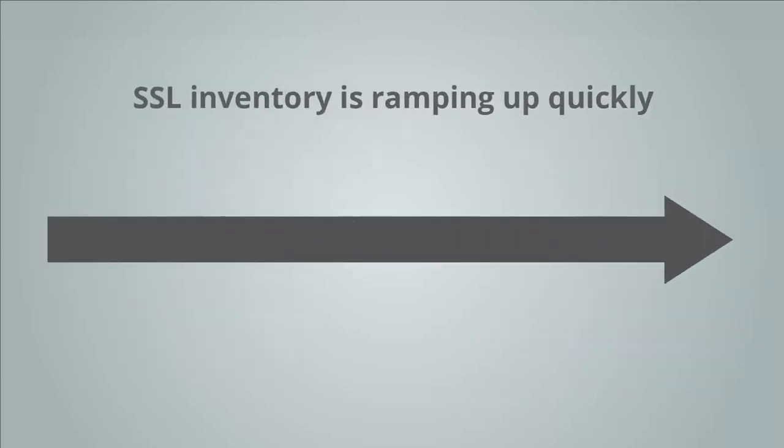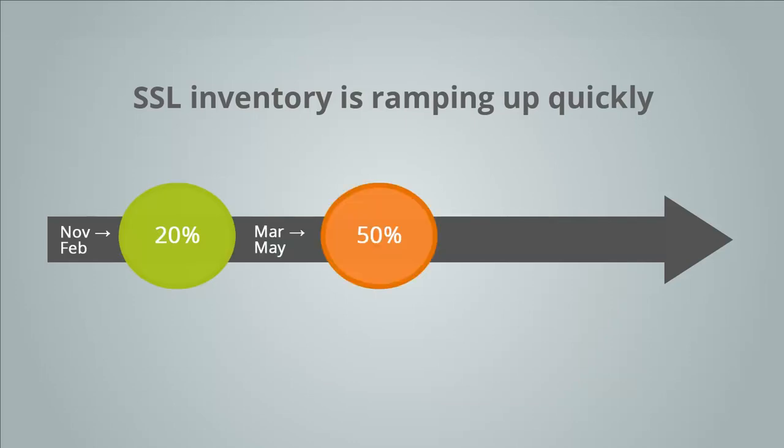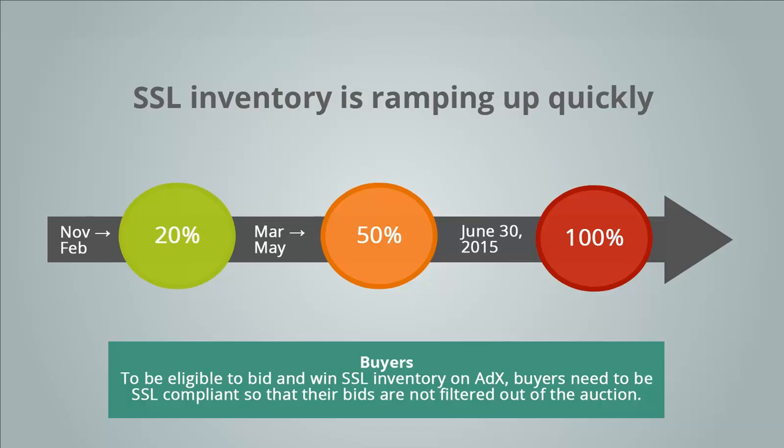Here is our SSL migration timeline. YouTube started moving their inventory over to SSL in 2013, and now almost all of their inventory is SSL compliant. With AdExchange, we've been gradually moving our inventory to SSL since November 2014. We are currently at 50% and will be ramping up SSL inventory to 100% by June 30, 2015. By then, all bidders need to be on SSL callouts and be compliant. Non-encrypted bid responses will be filtered out of auction.